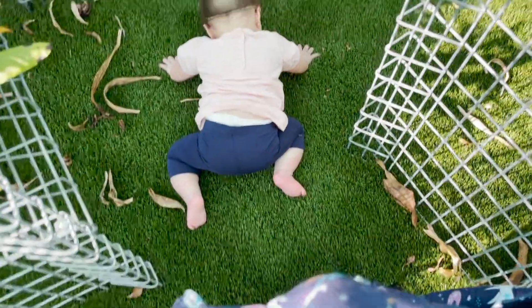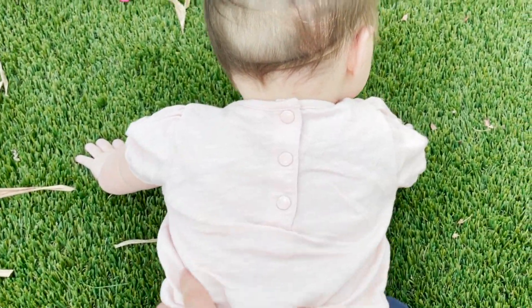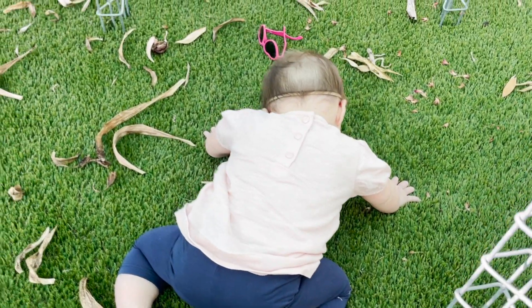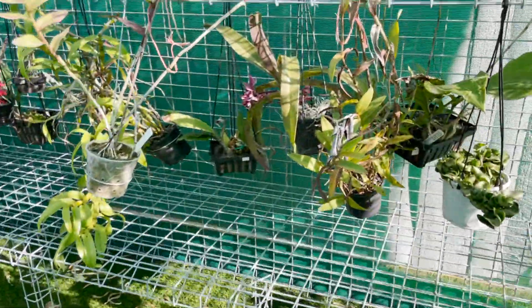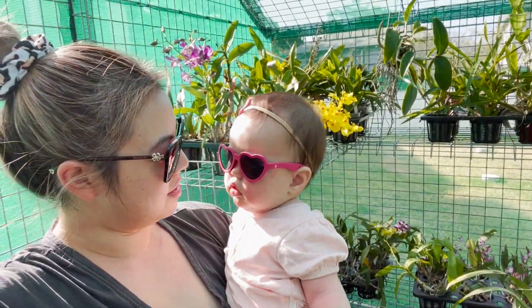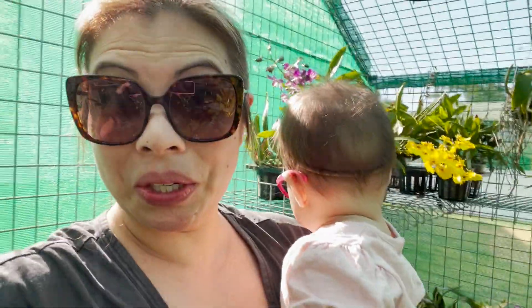Maisie is out of the carrier and on the ground now. She's just started to get on all fours — look at her trying to balance. She can't quite crawl yet, she just rocks on all fours. Anyway, let's try and quickly finish filming while she's there and happy. Floor time was a fail, so I just have to carry Maisie. Lucky we don't have too much more to go.